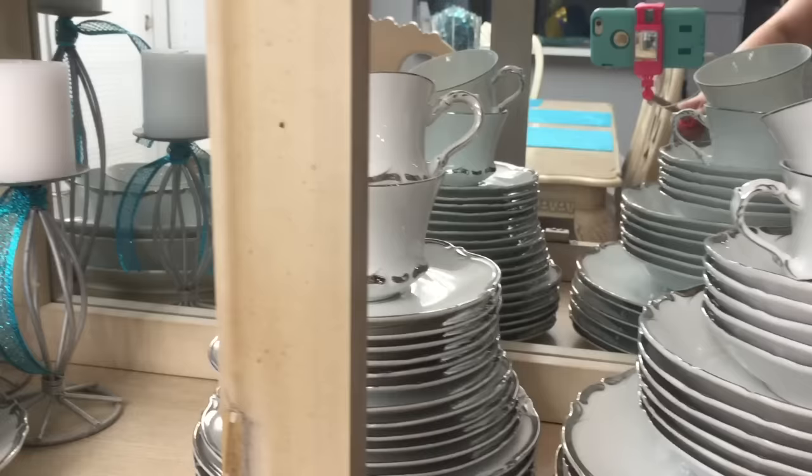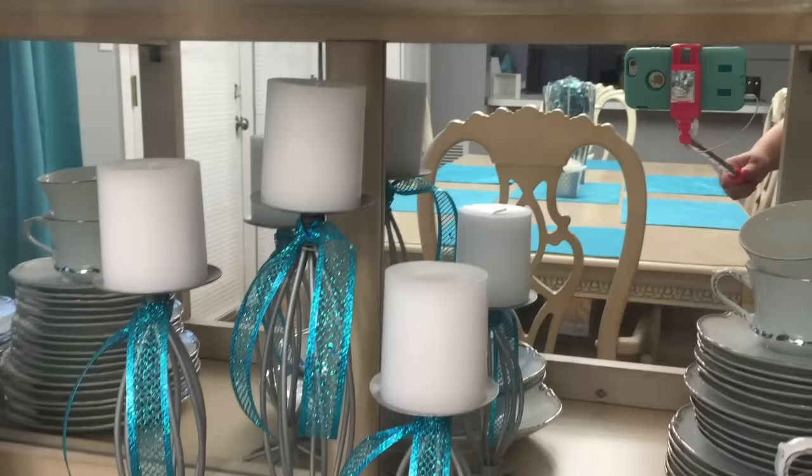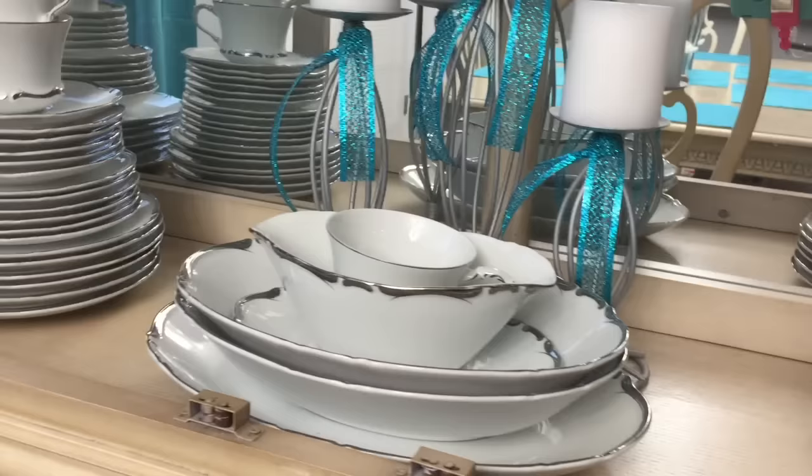Moving across the bottom you will see some more of that china that belonged to my mother-in-law, and you will notice that I also have some more candlesticks sitting in the center. It is fun to accent with different colored ribbons for the different holidays.